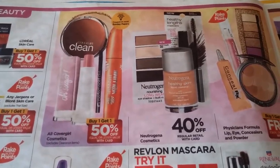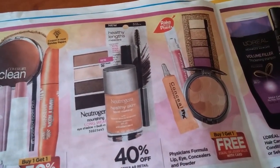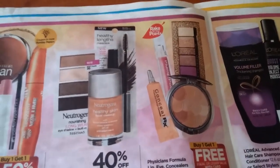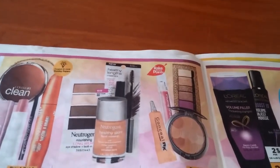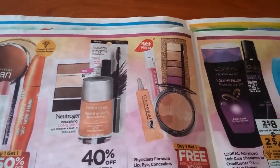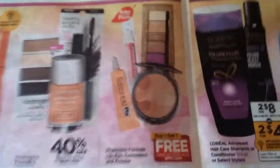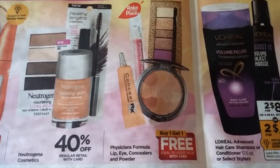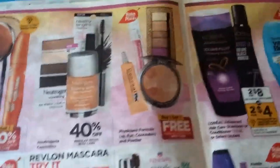L'Oreal, Neutrogena, Cosmetics, and Physicians Formula are Buy One Get One Free, and it is part of Rake in the Points. I have found Peelies at my store, so you might want to do this if you're in need of makeup — it could be a pretty good deal towards Rake in the Points and everything.